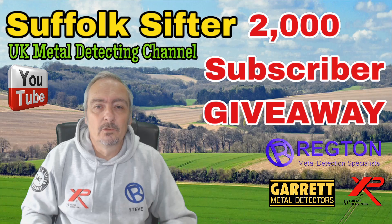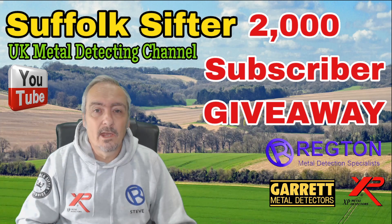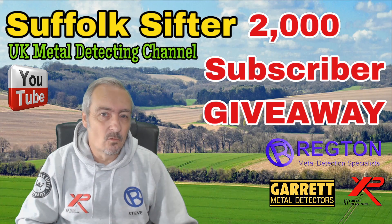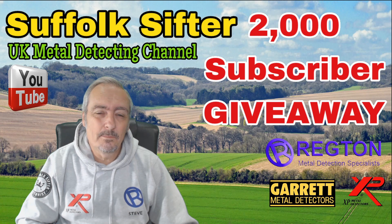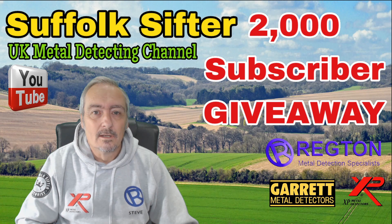Greetings and welcome to the Suffolk Sifter 2000 subscriber giveaway. This is in appreciation for all you lovely people out there who support the channel. Thank you so much, it means a lot to me. And because of that, we're going to do a special, special giveaway.